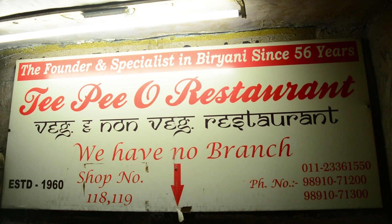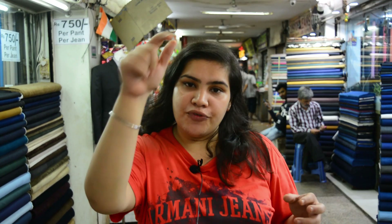To be more precise, it is in Mohan Singh Place near Rivoli, Connaught Place. We are going to try vegetarian and non-vegetarian dishes here. This place has been running for 59 years and their non-vegetarian items are very famous. So let's get started.